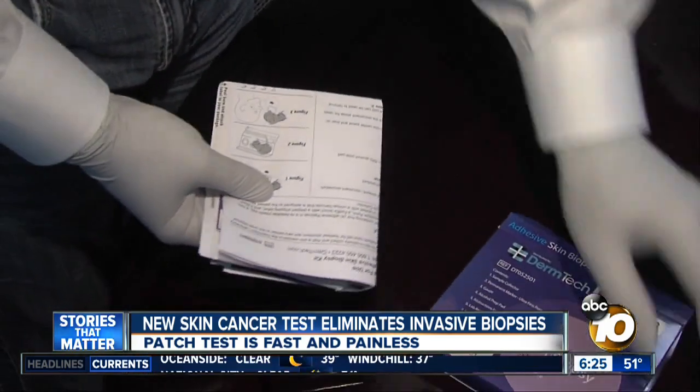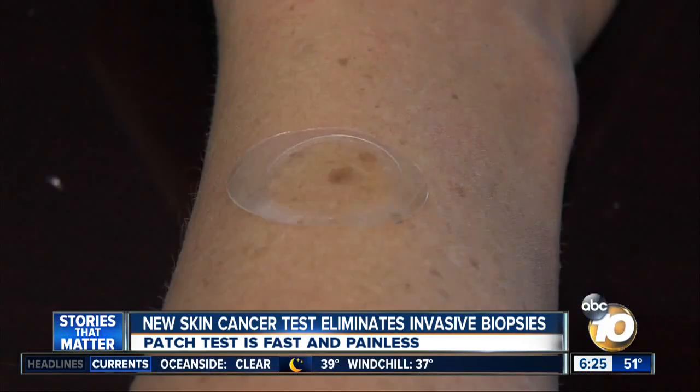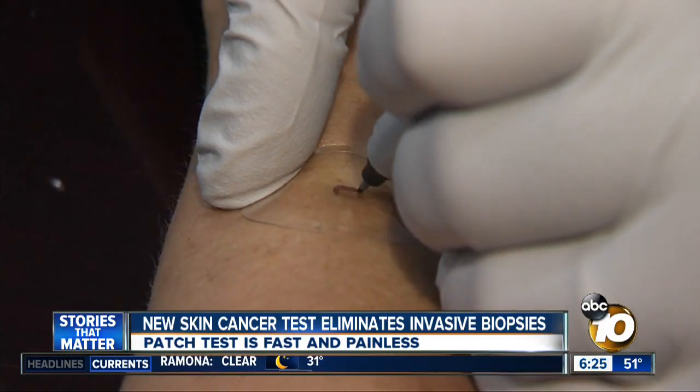Right now this patch test is being used to test for melanoma, but it will soon be used for all types of skin cancer.